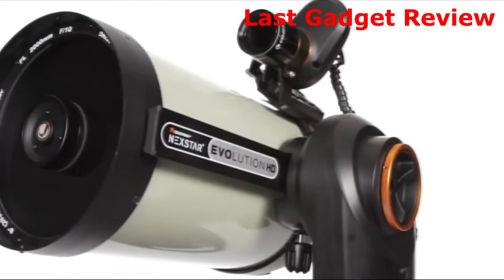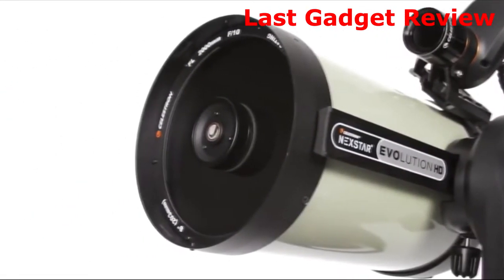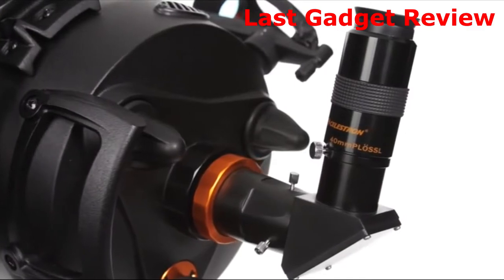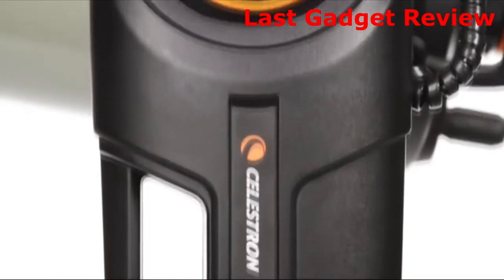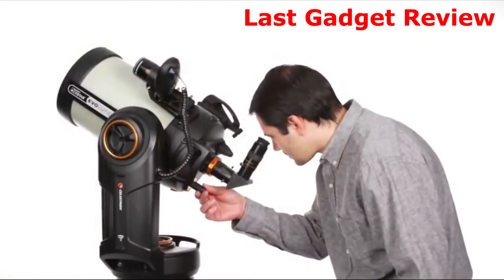Celestron's Edge HD optical technology was designed to eliminate field curvature and off-axis coma to produce the highest quality flat-field images for today's largest imaging sensors and wide-field eyepieces. Now it has been fully integrated into the popular Nexstar Evolution line with integrated Wi-Fi and internal battery for superb observing and astro-imaging performance.